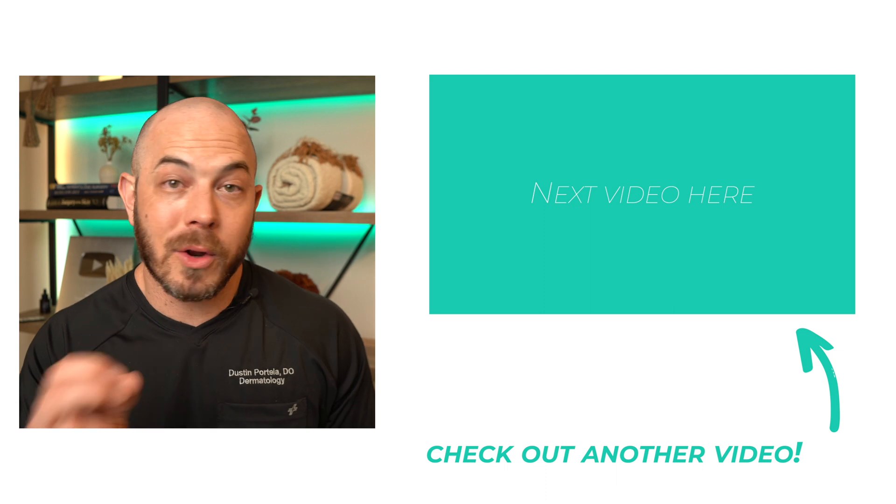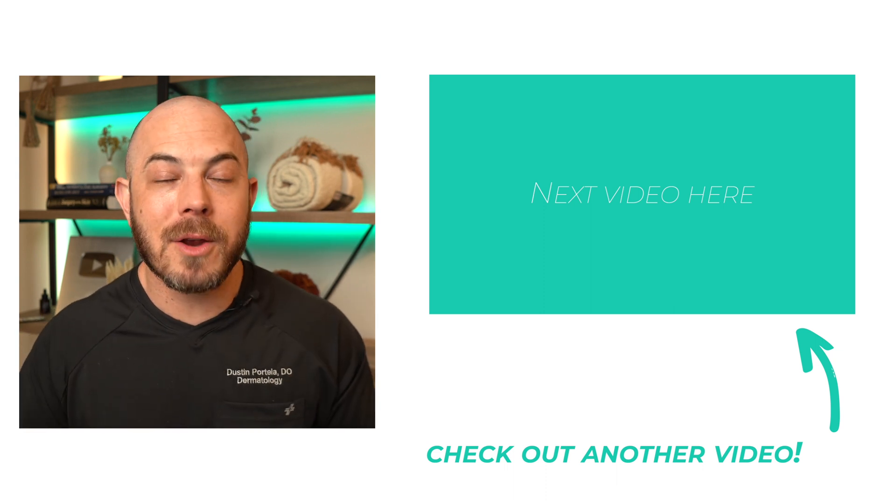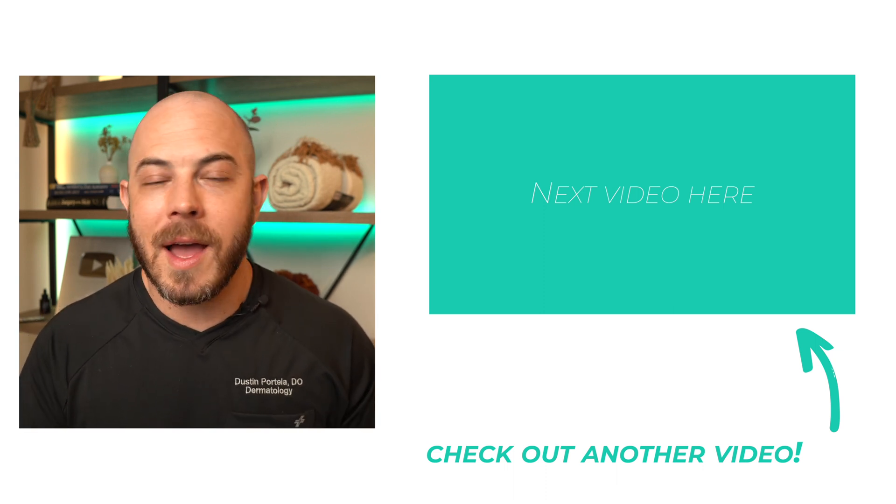If you found this information helpful, make sure to watch this other video where you're going to learn more information on how to keep your mind and your body healthy inside and out. I'll see you on the next video.